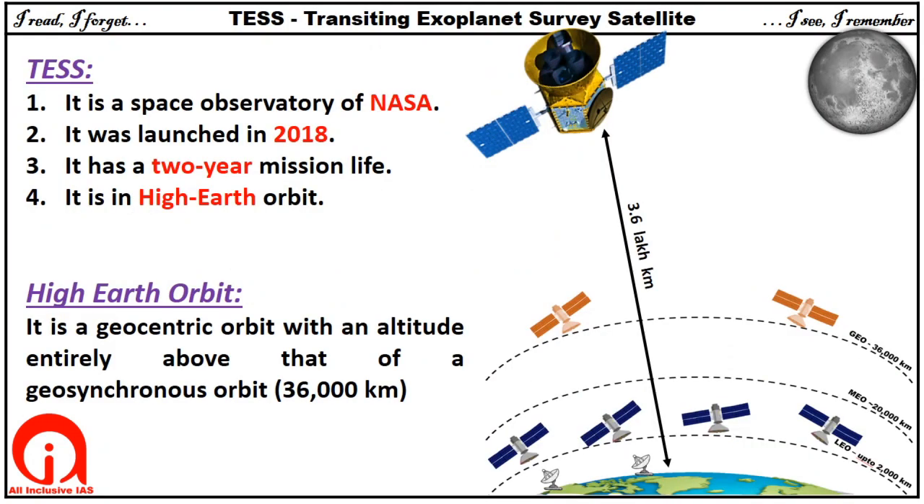TESS was launched by NASA in 2018 on a two-year mission. TESS observes stars from a unique high Earth orbit. The high Earth orbit provides TESS an unobstructed view and more stability for precise photometry.